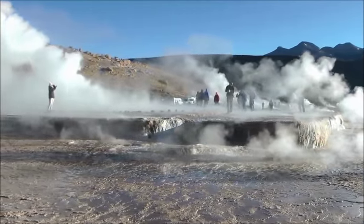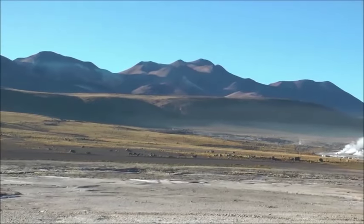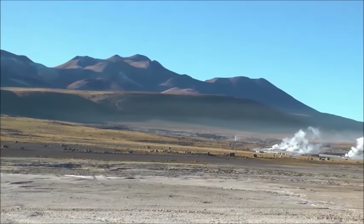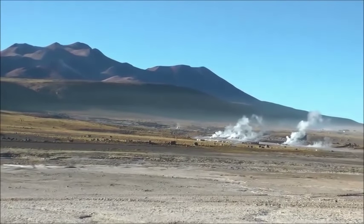El Tatio has over 80 active geysers, making it the largest geyser field in the southern hemisphere and the third largest in the world. Its geysers erupt to an average height of about 75 centimeters, with the highest eruption observed being around 6 meters.